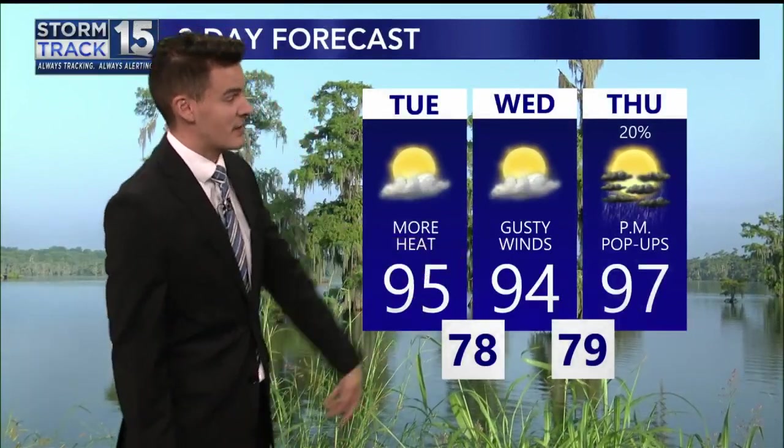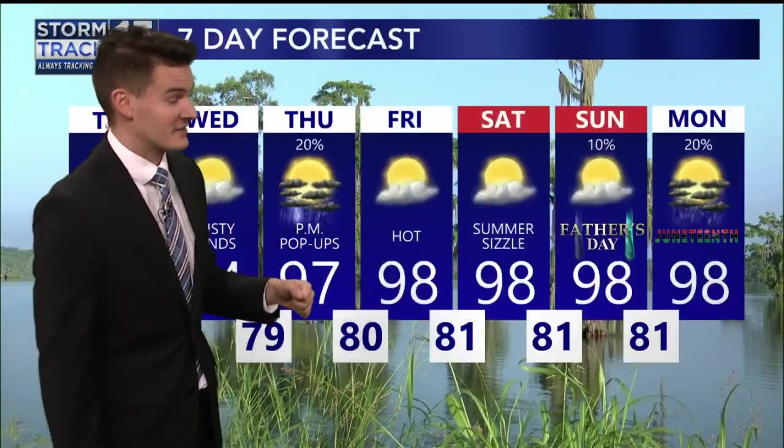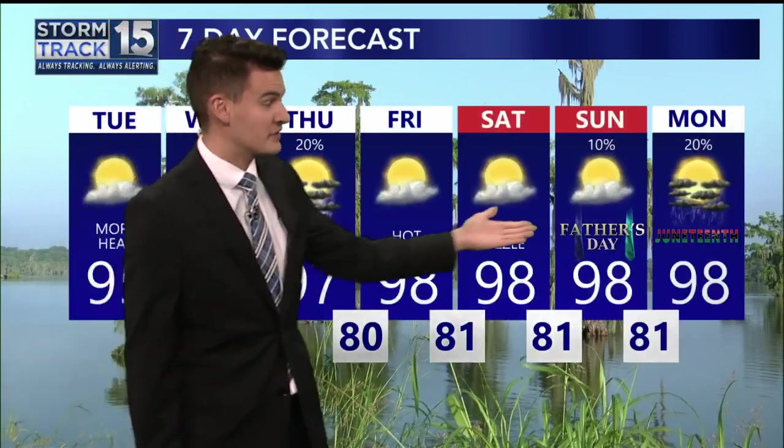Through the next three days, more mid-90s. I drop temperatures a little bit tomorrow because we pick up some gustier winds. Afternoon storms are possible Thursday, but still likely not going to see a whole lot. And then going into your Father's Day weekend, upper 90s to near 100 degrees each and every day, and not much of a rain chance.